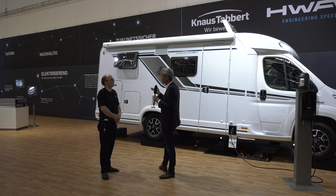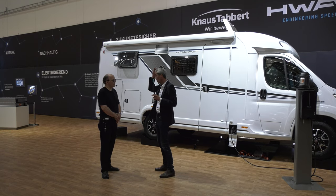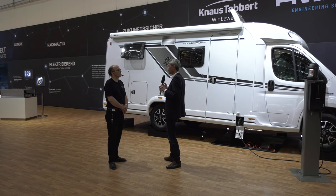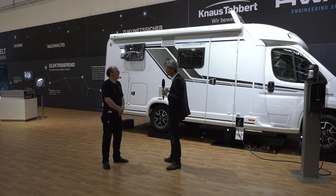So haben wir keine Reichweitenangst mehr und im Grunde genommen best of both worlds. Ich komme 600 Kilometer weit, kann dann an die Steckdose und die Batterien aufladen. Ich kann das Ganze extern an der Wallbox aufladen, meinen Tank auffüllen, und dann wieder 600 Kilometer fahren – sehr entspannt. Und dieses ganze Reichweiten-Thema ist dann gar kein Thema mehr. Solartechnik wäre auch kein Problem – alles möglich.